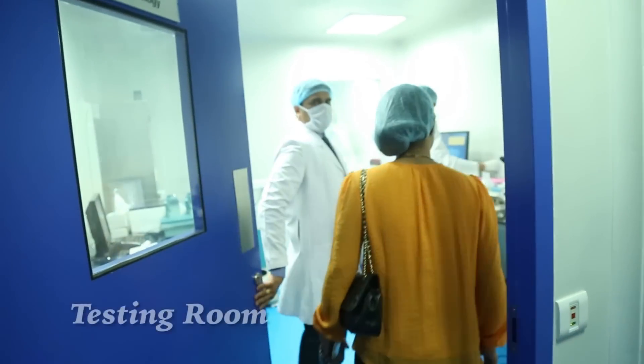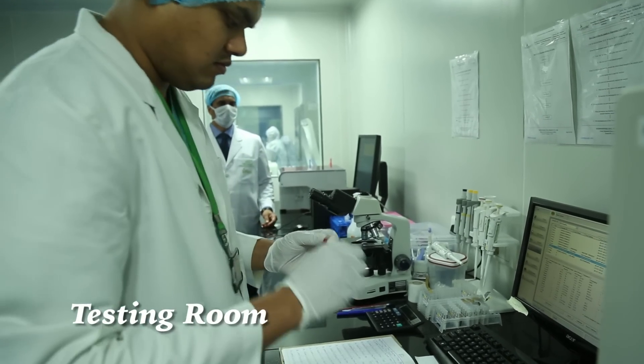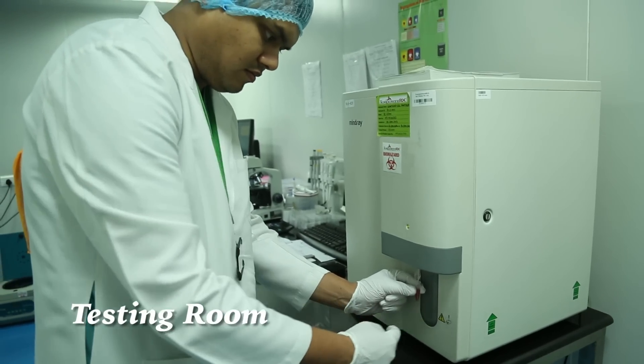After processing the sample, we send a small aliquot for testing of cellularity and viability.